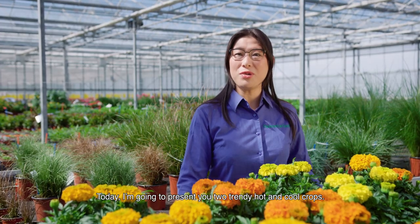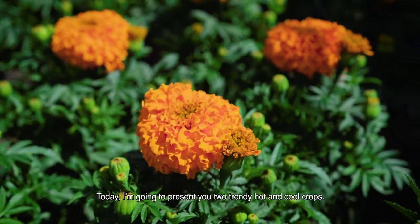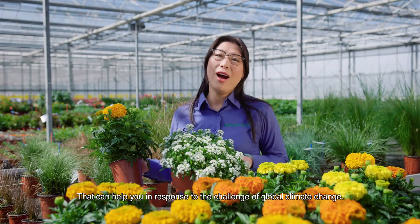Hello, my name is Willa Yu, Key Account Manager at Pan-American Seed. Today, I'm going to present you two trendy hot and cool crops that can help you to respond to the challenge of global climate change.